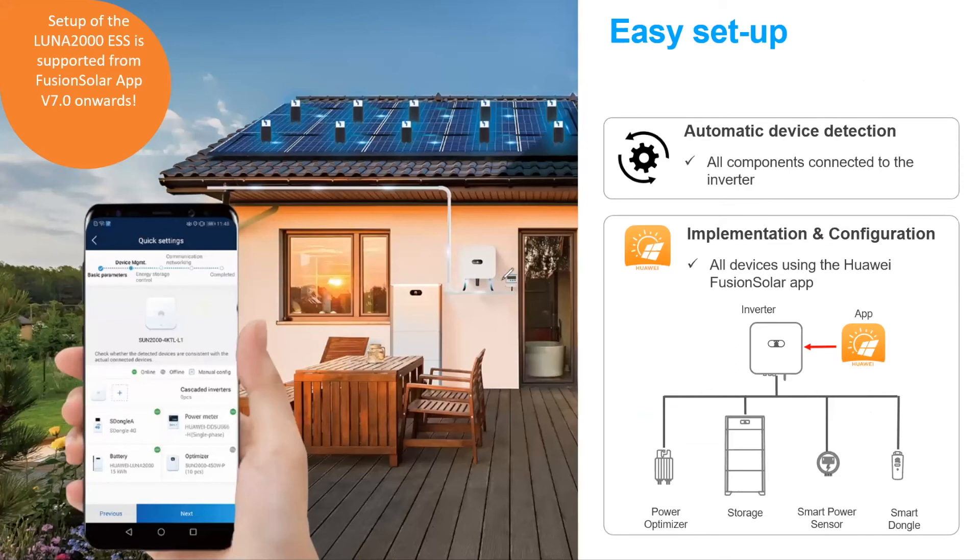The commissioning of the system — here we can see a full system with the inverter, power meter, storage, and optimizers. This can be done easily in four steps. All these devices communicate quickly with the inverter, and the inverter automatically detects them, making commissioning extremely fast. The intent is to help installers be as efficient as possible and install as many systems in a short period of time.